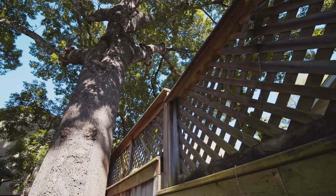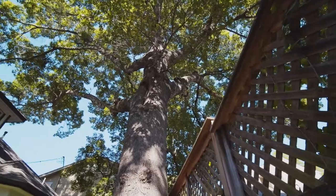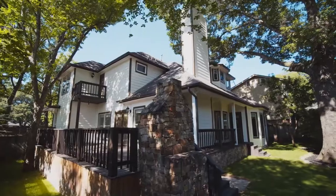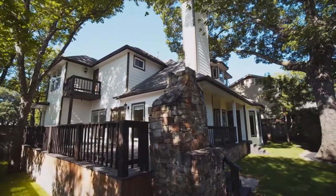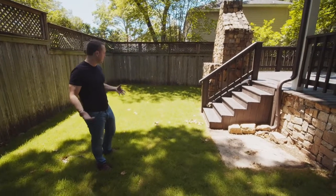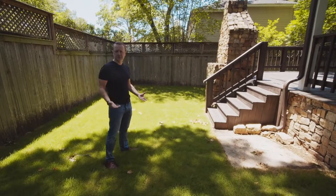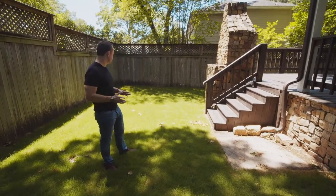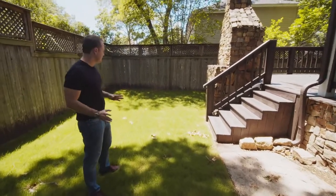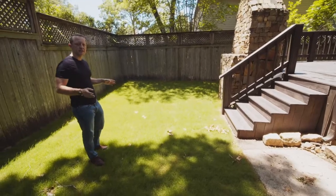I'd like to draw your attention to this beautiful century-plus-year-old oak tree, which I think has a lot to offer. The home site does have an area where you can enjoy some grass and lawn — you have room to play and some room for children as well. I also want to mention that I do think this space would accommodate a swimming pool.